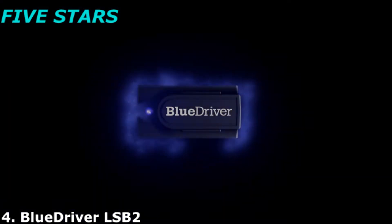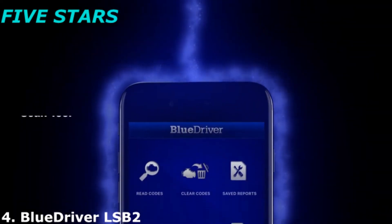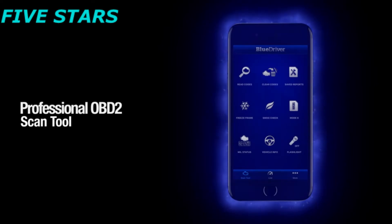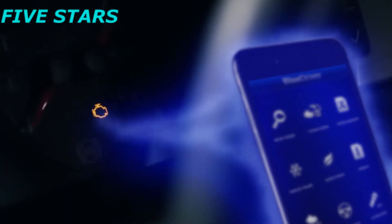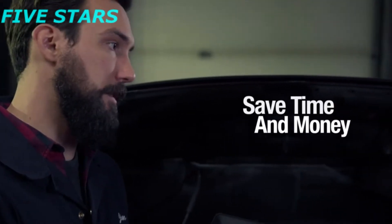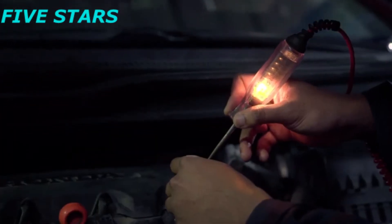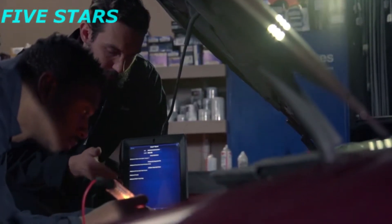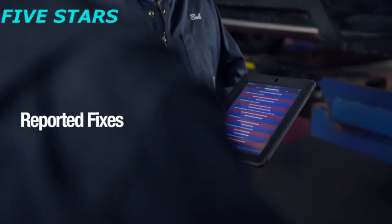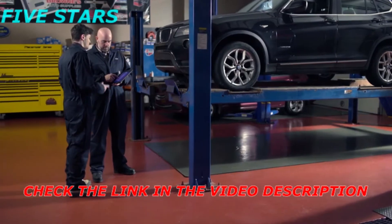Why should you use BlueDriver? Because it turns your smartphone or tablet into a powerful yet affordable professional OBD2 scan tool that lets you scan and understand your vehicles. BlueDriver is the tool professionals use to save time and money. When you scan your vehicle with BlueDriver, not only will you get the trouble codes, but you'll get a list of all the possible causes and reported fixes from the Identifix database of experienced ASE-certified mechanics.